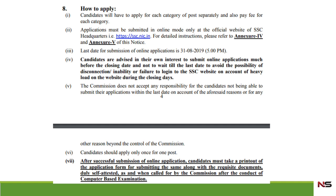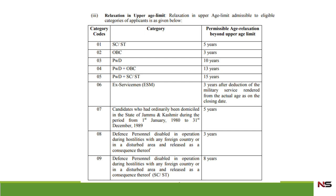Regarding age relaxation: for SC/ST categories there will be five years of relaxation, for OBC three years, for PWD ten years, and for Ex-serviceman three years after the deduction of military service rendered. These are all dependent upon the respective category rules.